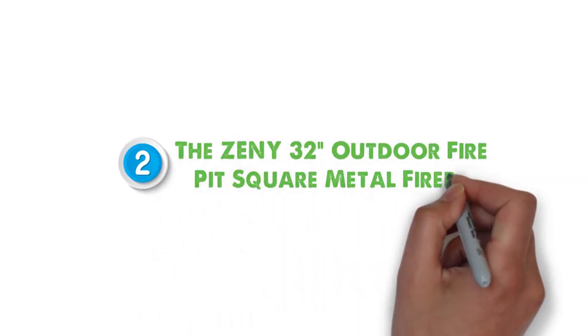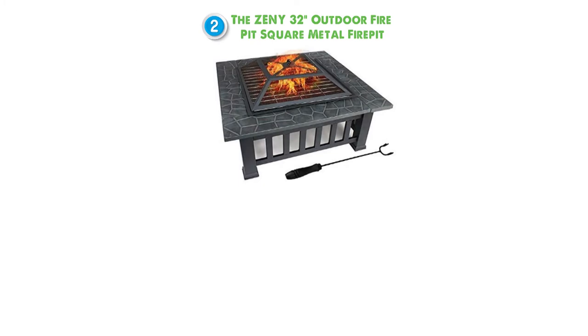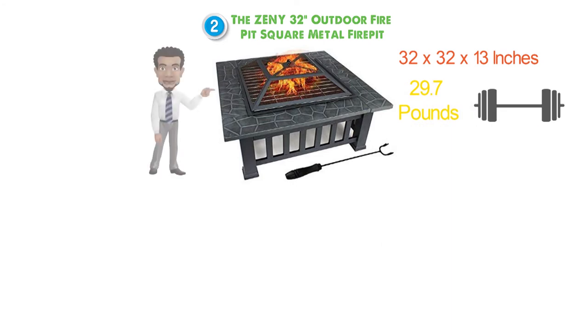At number 2 we have the Zenni 32-inch Outdoor Fire Pit Square Metal Fire Pit. Dimensions of this product are 32 by 32 by 13 inches and it weighs 29.7 pounds. The Zenni Fire Pit is made of solid and long-lasting black-coated metal.